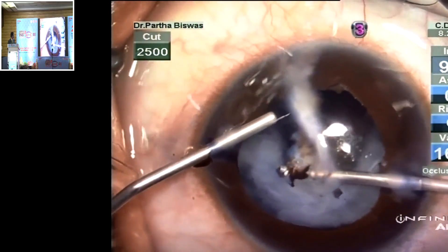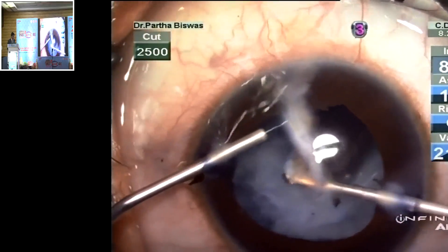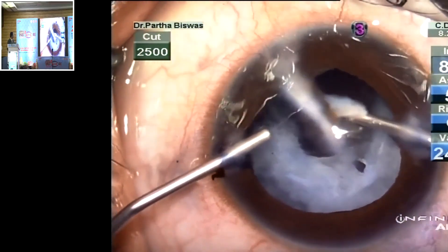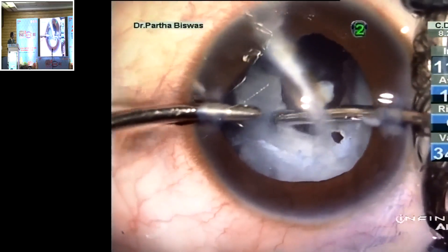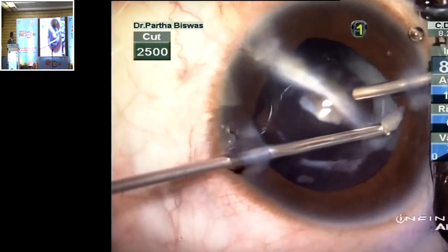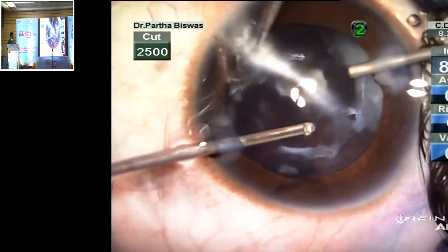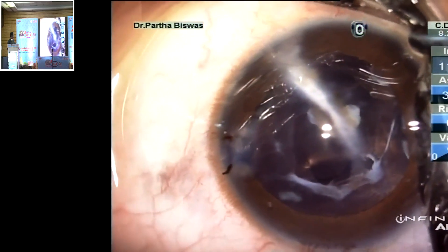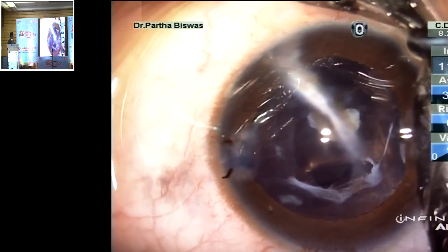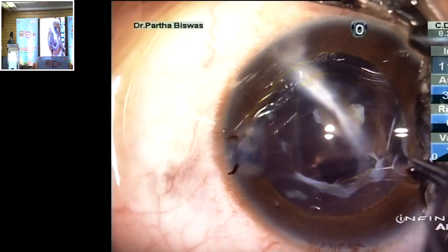Now let us use the retractor to cut the iris tissue and the capsule from the fibrous band of the cornea. As you can see again, there is thick cortical and nuclear matter which is removed partially by irrigation and aspiration. Since initial vitrectomy was done, and finally with the cutter we cut out the remaining part of the vitreous. We can now make out that there is enough anterior capsular support to hold a 3-piece lens.